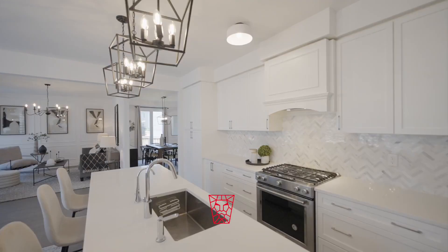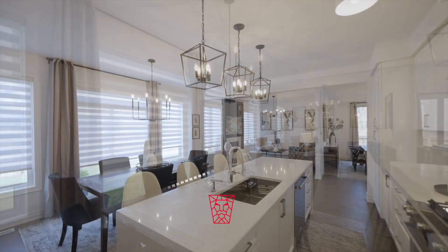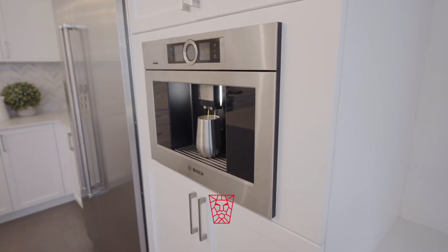Also, a 9-foot long waterfall kitchen island surrounded by high-end built-in appliances and cabinetry, including a Bosch coffee maker.